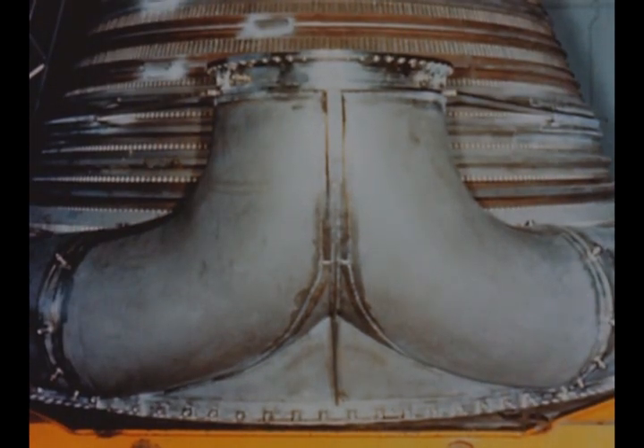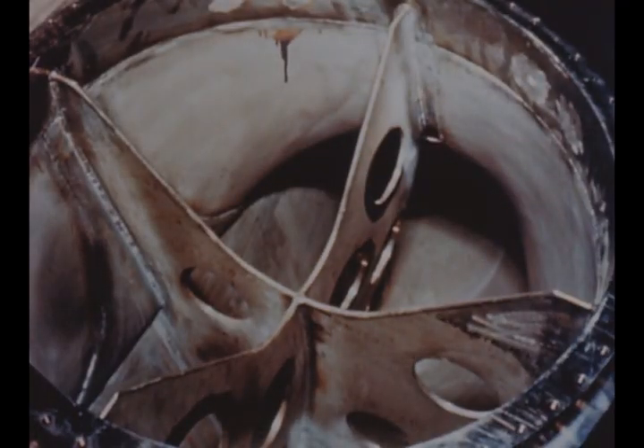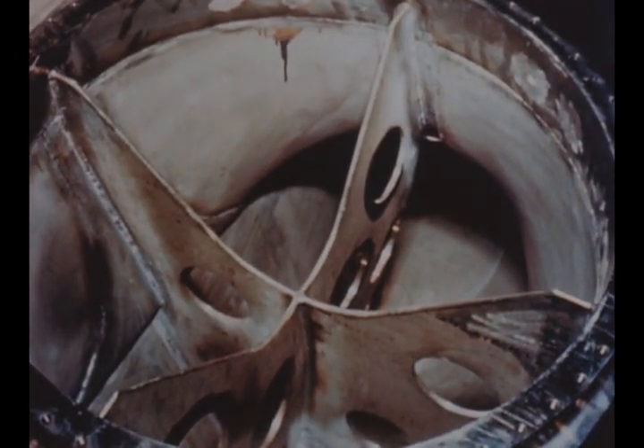To reduce turbine back pressure, a new turbine exhaust manifold inlet has been designed and fabricated by Rocketdyne. This configuration provides improved flow and pressure distribution to the manifold and nozzle extension.